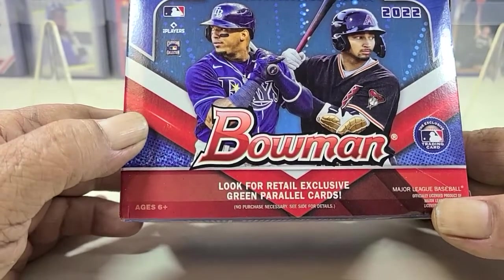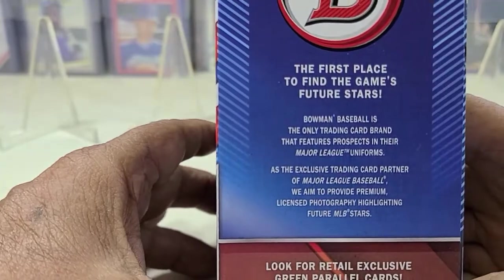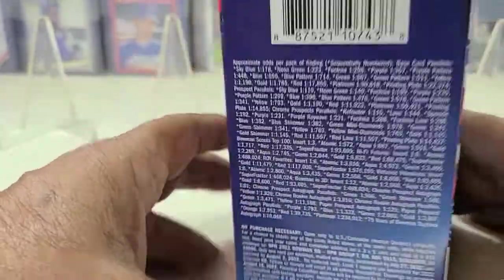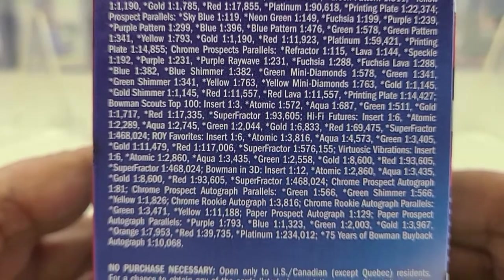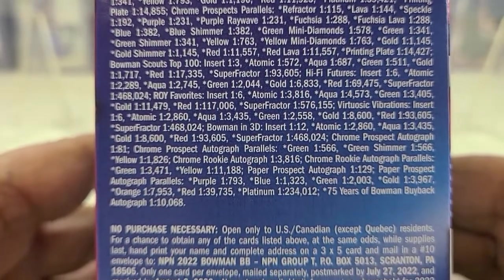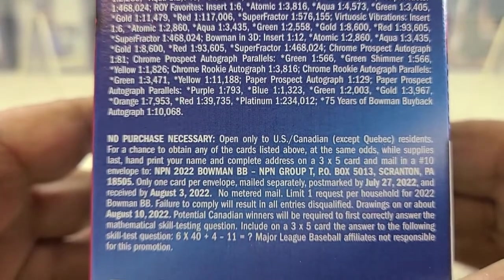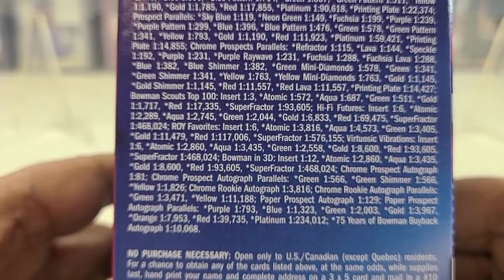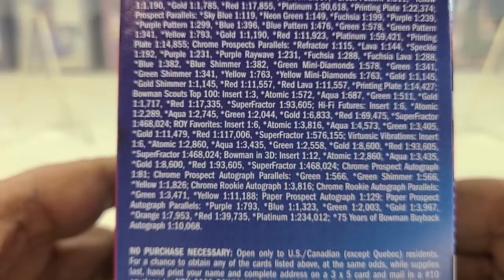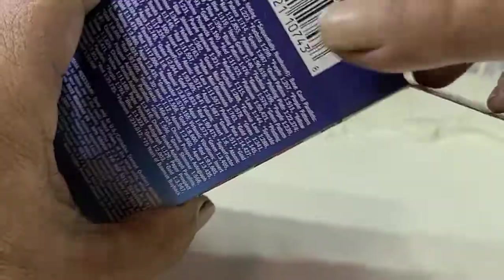And hopefully some other notable players. So we'll go ahead and run through this and let y'all take a look at what the odds are. Hopefully we can pull a couple of lavas out of it — hopefully some red lavas or some other short prints.